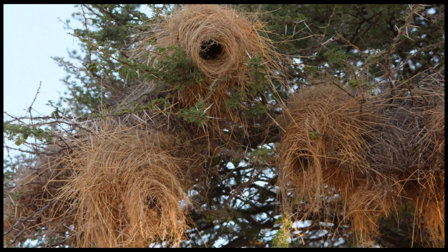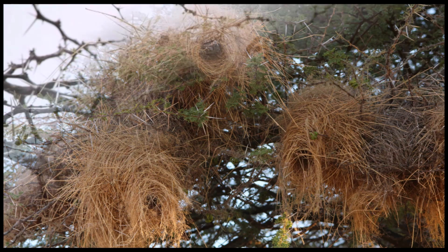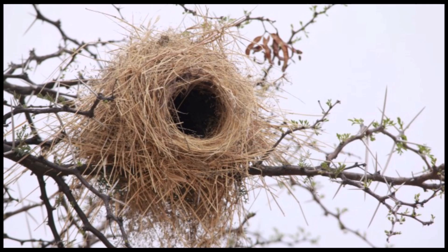The roosting nests have two entrances, one at either end. Whereas the breeding nest has only one entrance and the nest cup is lined inside with soft material.